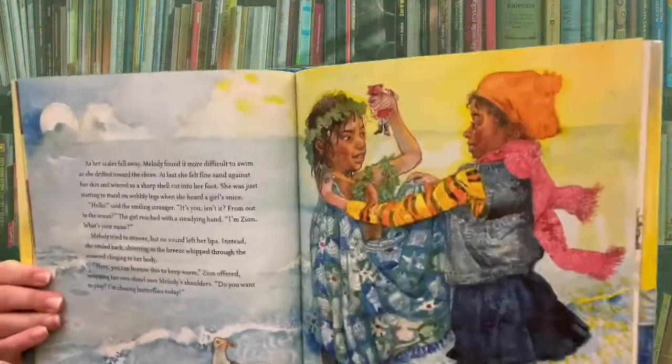In this version, she gives up her voice so that she can meet her friend. And her friend's name winds up being Zion.